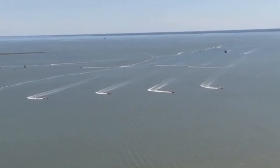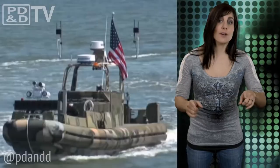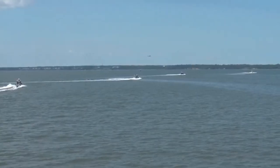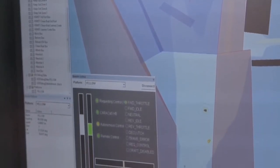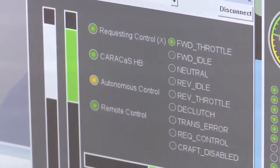The new technology, Control Architecture for Robotic Agent Command and Sensing — let's make things easier — CARACAS, is a transportable sensors and software kit that allows boats to operate autonomously without a sailor at the helm. This includes operating in sync with other unmanned vessels, choosing their own routes, swarming enemy vessels, and escorting or protecting naval assets.